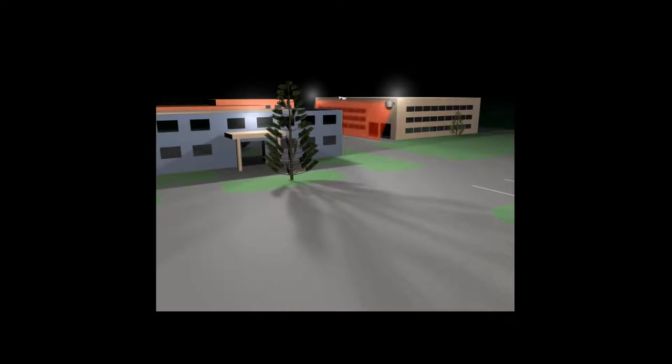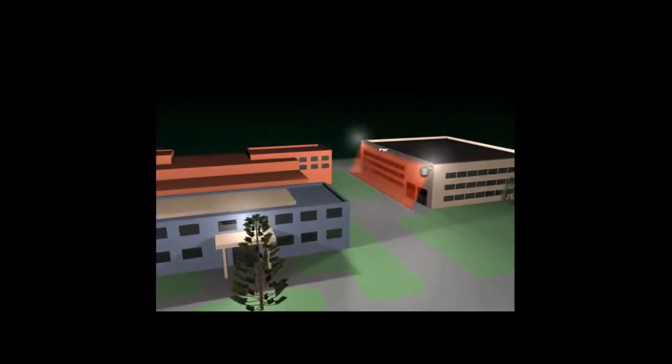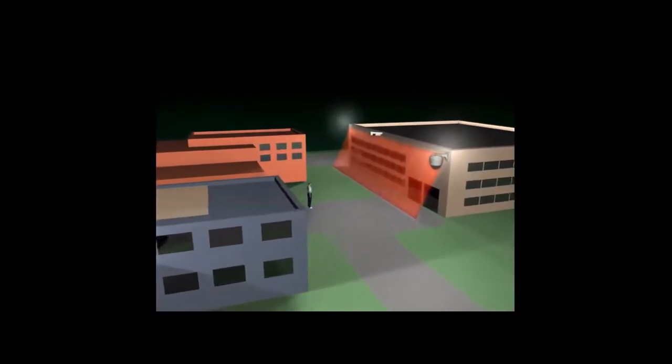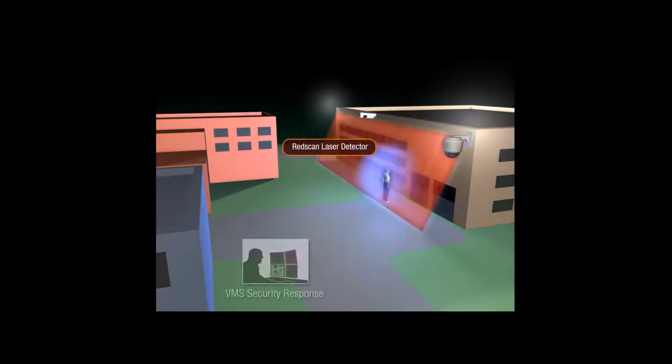To increase the effectiveness of IP video detection for perimeter security and eliminate the root cause of false alarms in outdoor environments, physical detectors should be used in conjunction with cameras. Physical detectors increase reliability, enabling you to maximize the effectiveness of your VMS, video detection, and IP responses.